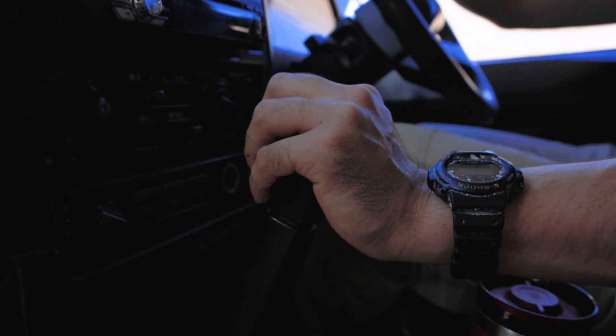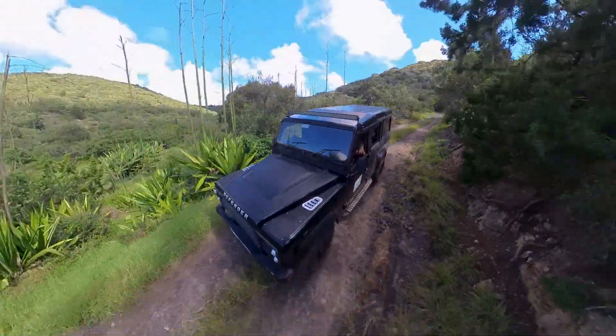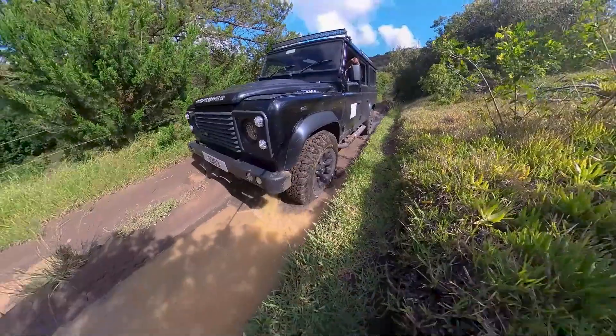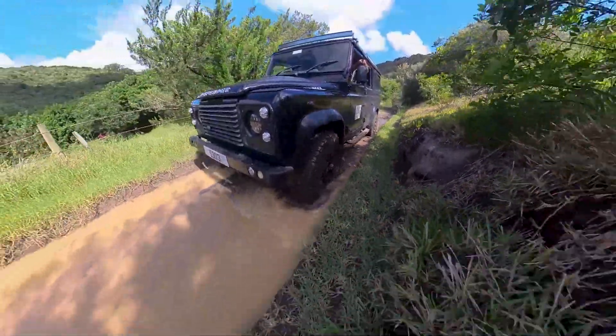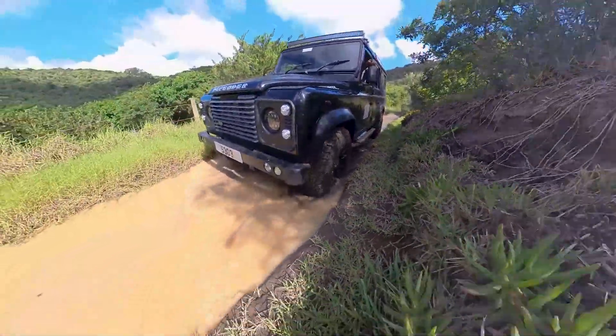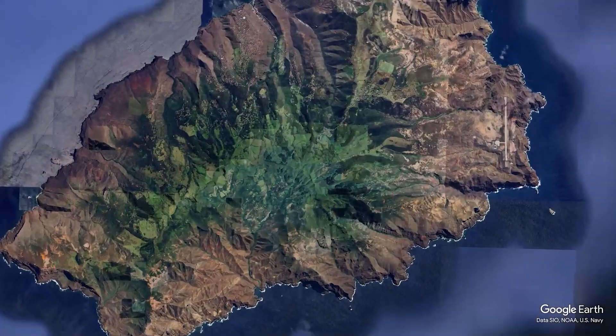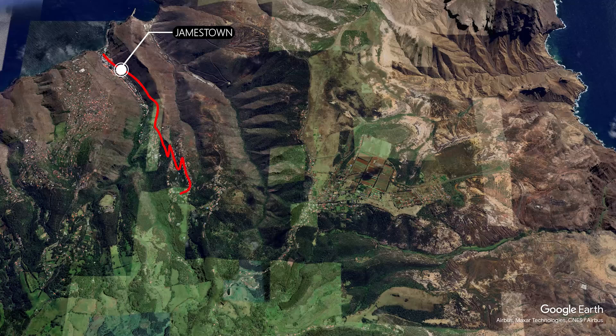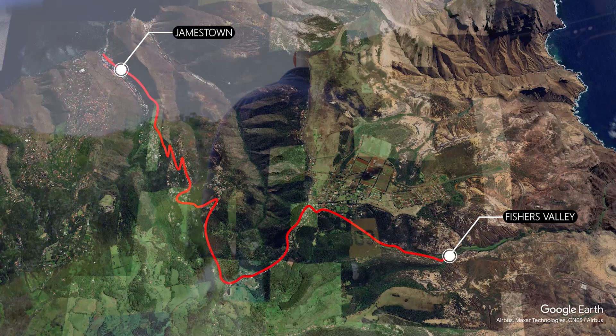My day-to-day job is the monitoring of our water resources — what we're getting coming in, so that is our rainfall in this capital, and also monitoring where it goes through the streams and groundwater and what comes out. That's the basis of it, and then there are a lot of steps in between to get that information.